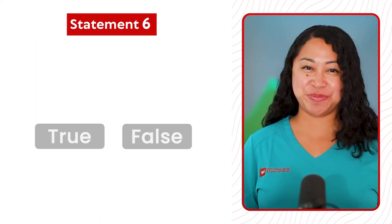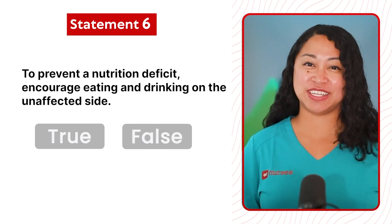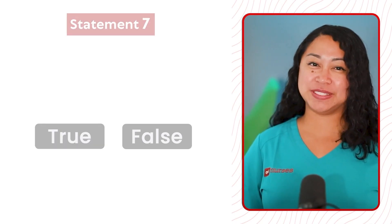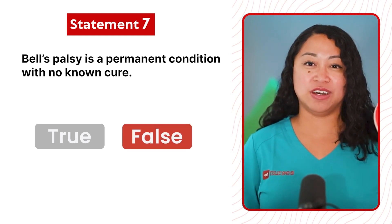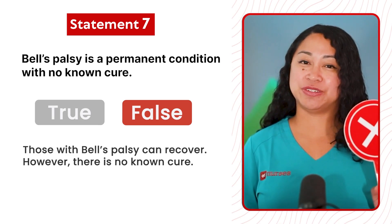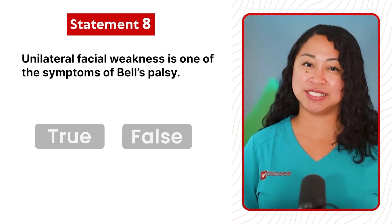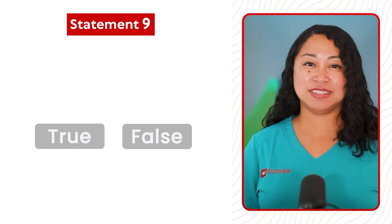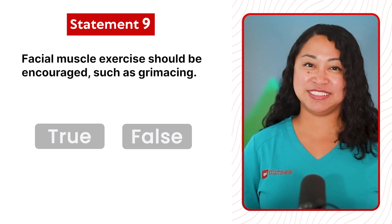On to true or false statements. Statement 6: To prevent a nutrition deficit, encourage eating and drinking on the unaffected side. This statement is true. Statement 7: Bell's Palsy is a permanent condition with no known cure. This statement is false — those with Bell's Palsy can recover; however, there is no known cure. Statement 8: Unilateral facial weakness is one of the symptoms of Bell's Palsy. This statement is true. Statement 9: Facial muscle exercises should be encouraged, such as grimacing. This statement is true.